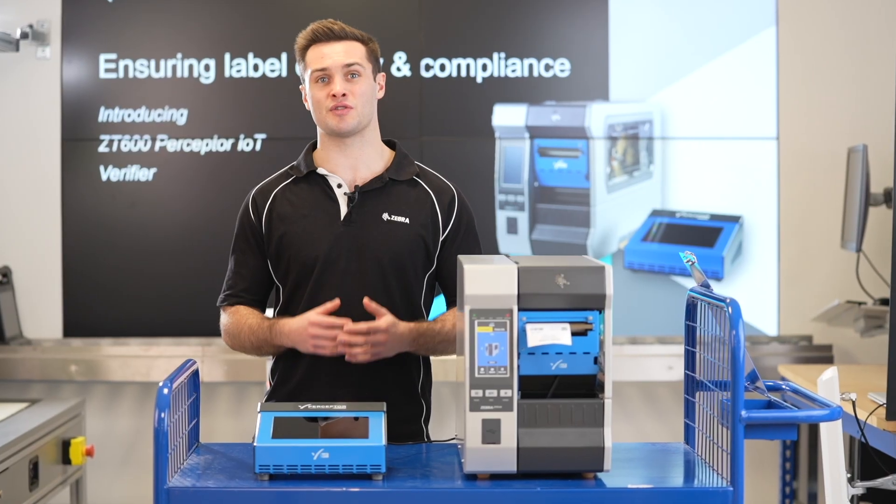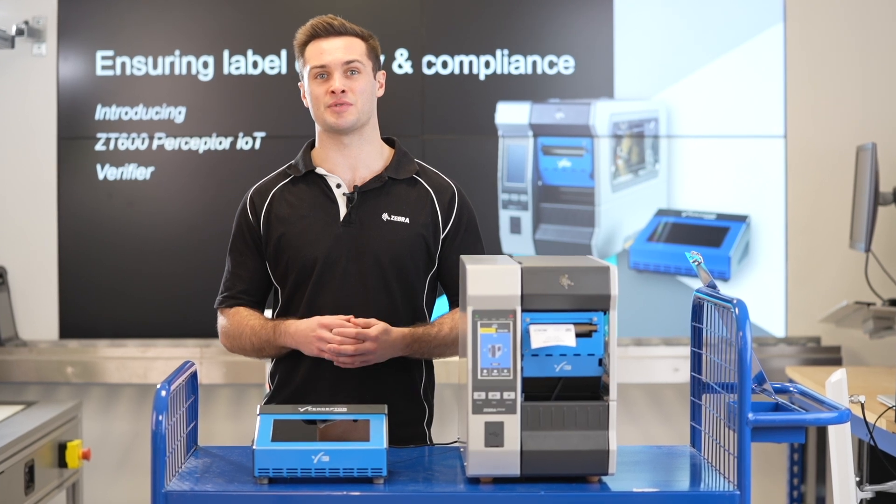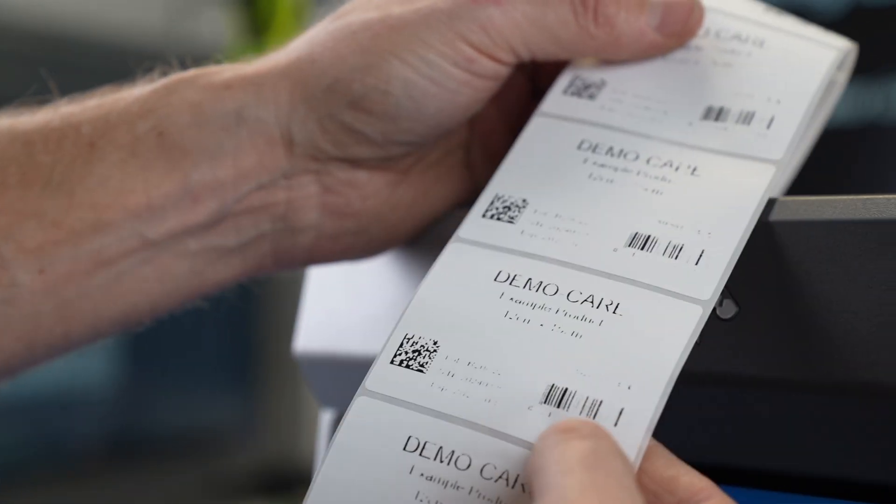Any failed or duplicate labels are backfed into the printer and overstriped, so there's no risk of duplicates or poorly printed labels making it out of the factory door.